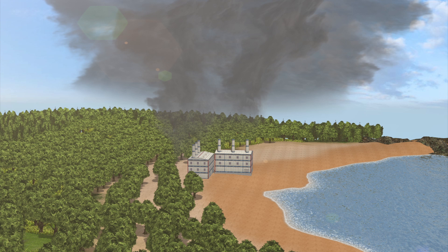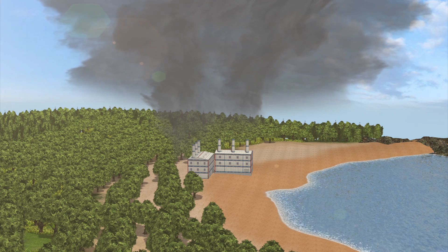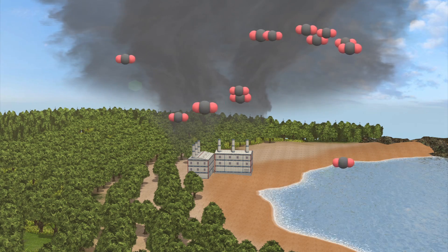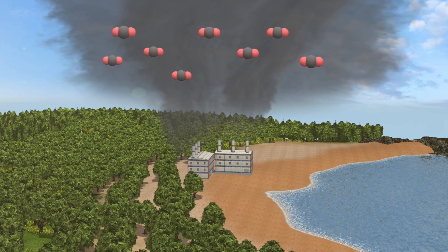About half the carbon dioxide produced by natural processes and human activities is trapped in our atmosphere, while a quarter is absorbed into the ocean. Another quarter is absorbed by trees and plants.